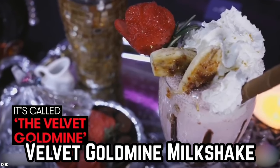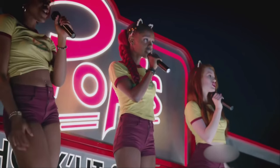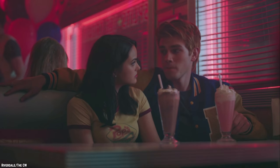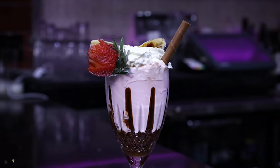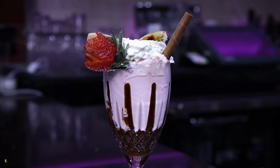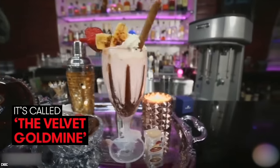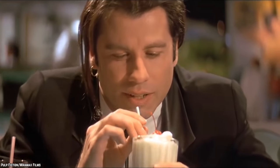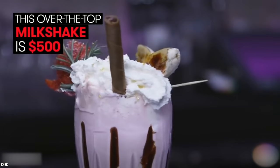Velvet Goldmine Milkshake. When you think of milkshakes, you probably think of the ones from fast food joints such as Shake Shack, Sonic Drive-Ins, or Dairy Queen. What doesn't come to mind is a $500 milkshake from a celebrity-filled bar. The milkshake in question is called the Velvet Goldmine, and it's served at the Powder Room in Hollywood. The bar is known for its alcoholic milkshakes, but none of the others are nearly as exorbitant as the Velvet Goldmine.